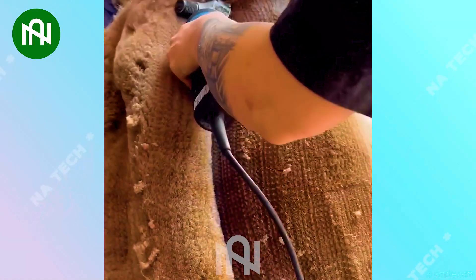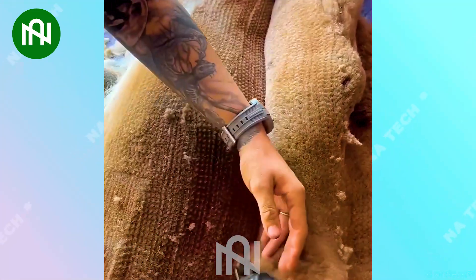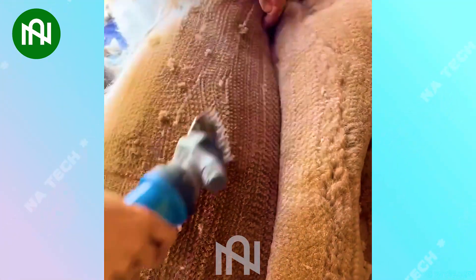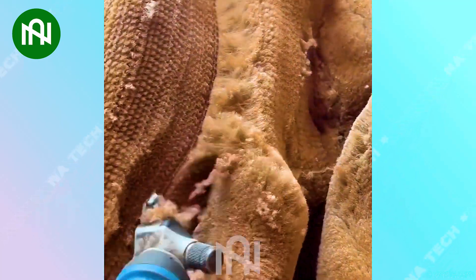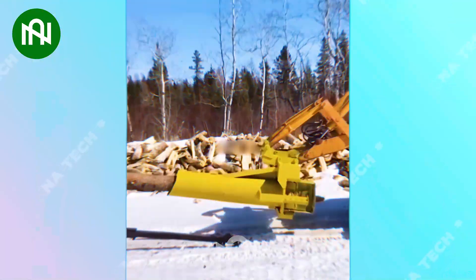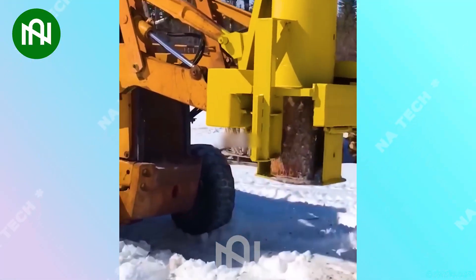Shearing a pack of fleece is an art, creating soft and warm fibers for your cozy clothing. Have you ever seen this machine in your hometown before?